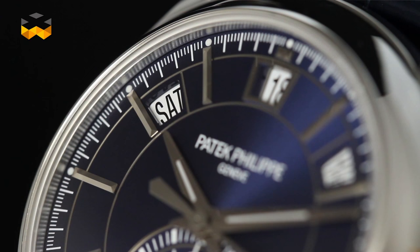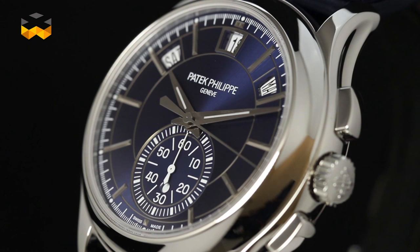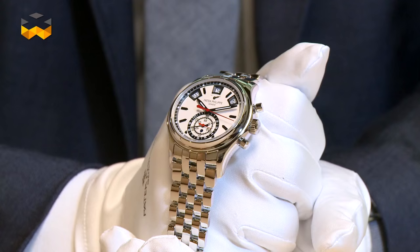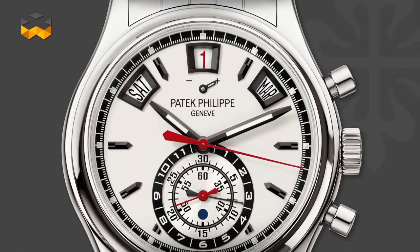An annual calendar complication can comprise anything from just a few added components to more than 150. The Patek Philippe annual calendar counts an additional 154 parts, for example. As the general rule in watchmaking is to simplify mechanisms as much as possible to gain time, money and reliability, a type of competition emerged to create the simplest annual calendar.